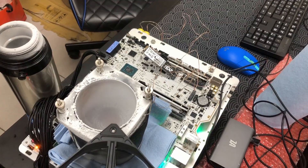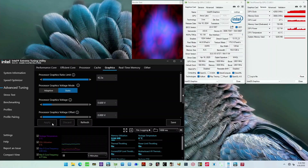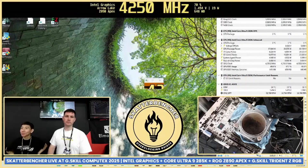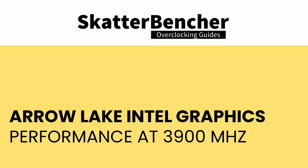Operating Arrow Lake at that low a temperature isn't straightforward, but luckily we're in good hands with Shamino's help and the ROG Z890 Apex motherboard. Getting the record was actually pretty easy — we even achieved it on May 9th during our pre-testing session prior to Computex. We achieved 4,250 MHz running GPU-Z using the highest available graphics ratio of 85x.